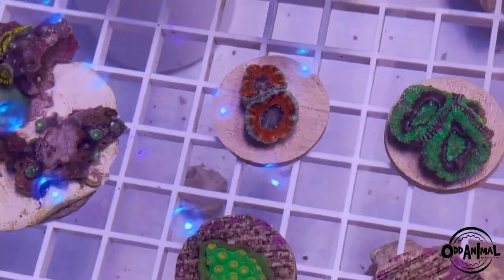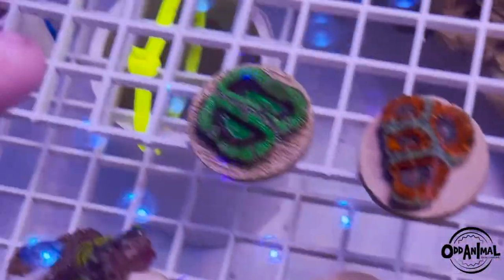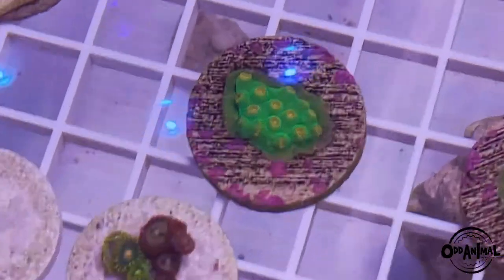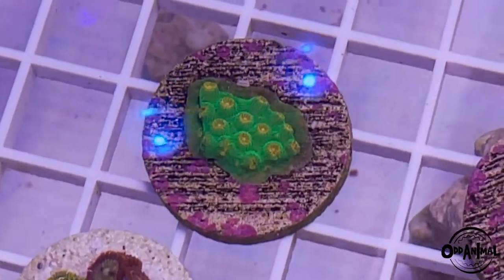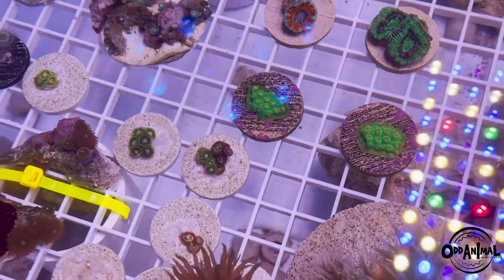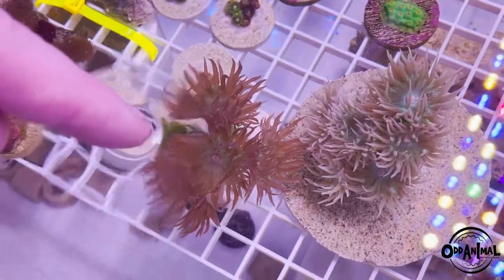Some bitchin acans — I've been getting a lot of requests for these. These are the Mojaves, a really cool acan, and then we call these the Hulks or the big greens. Really cool acans for all the acan guys out there. This is a new piece we just got in yesterday — this is the John Deere cyfastria. This is actually one of our favorite pieces; we had to get two. We're big cyfastria people, we like those weird odd corals.